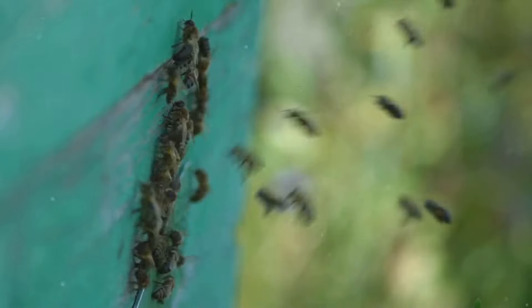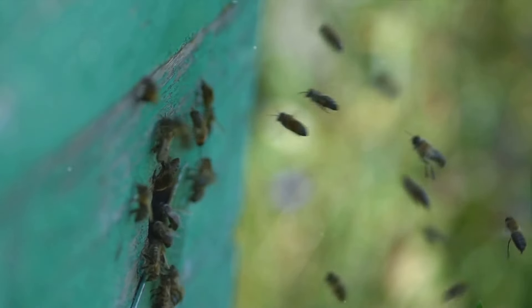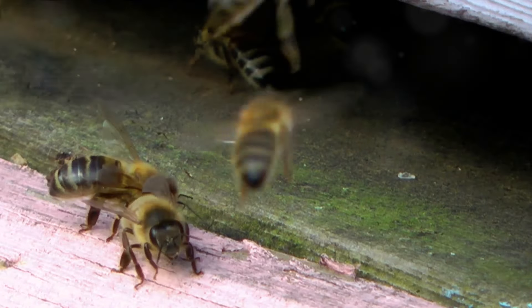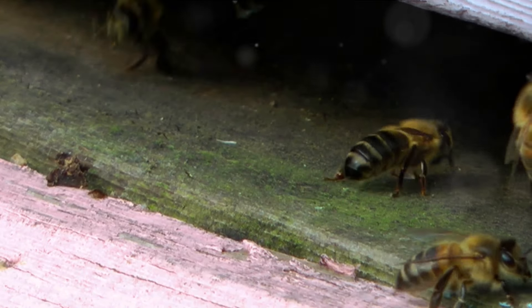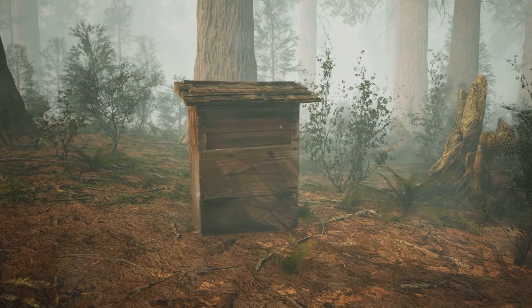As summer sets in, the colony thrives. The workers, now in their hundreds, take over the queen's duties of foraging and nest building. The queen, relieved of her duties, focuses solely on laying eggs. The cycle continues and the giant hornet's kingdom thrives.